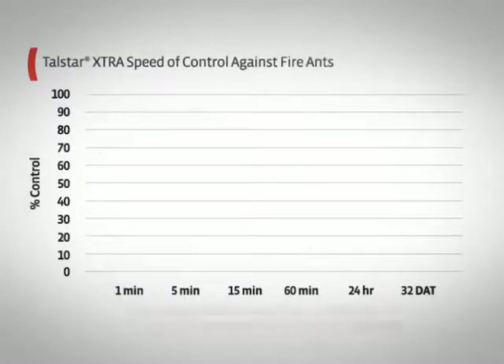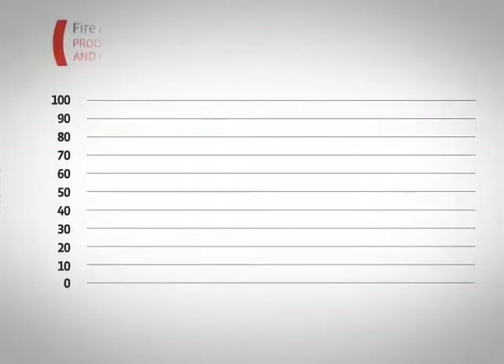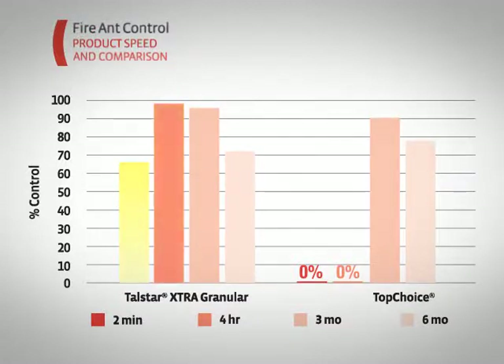Research conducted by industry professionals has proven that Talstar Extra achieves accelerated kill of fire ants. While other products can take weeks to completely eliminate colonies, Talstar Extra has been shown to control them in mere hours or less, and often in just minutes according to our customers.